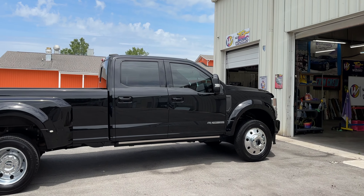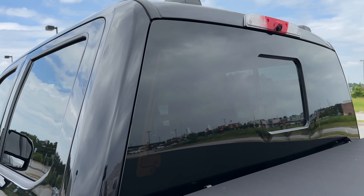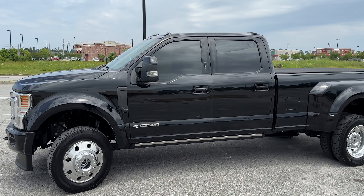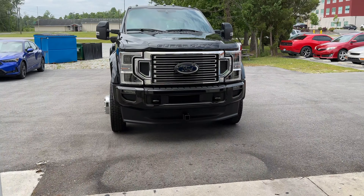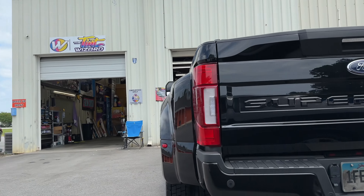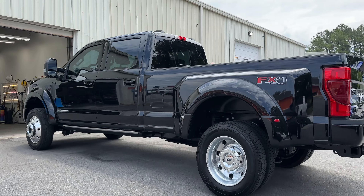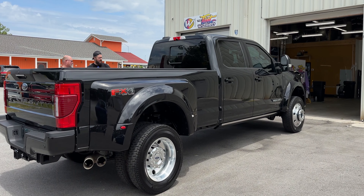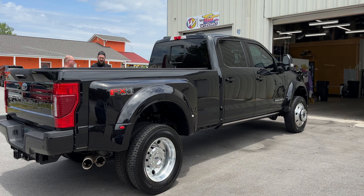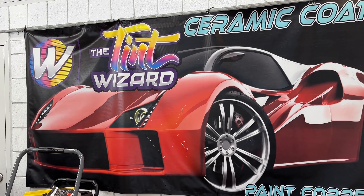We also had Tint Wizard in Jacksonville, North Carolina install a clear heat-rejecting ceramic tint on the windshield and then darker tint on the side and rear windows, all of which blocks 78% of the sun's infrared heat and 99% of all UV rays, keeping the interior cool, comfortable, and safe. We also had Tint Wizard wrap our chrome bumpers in a protective black film and then perfectly polish and correct any paint imperfections before they covered the entire truck with a five-year ceramic coating.